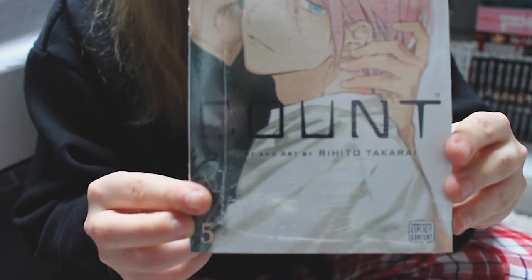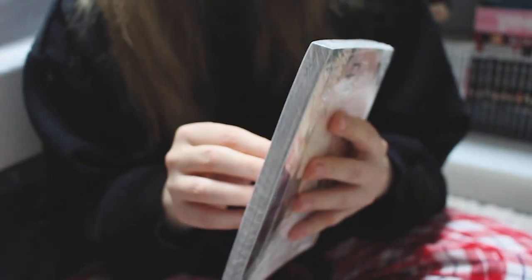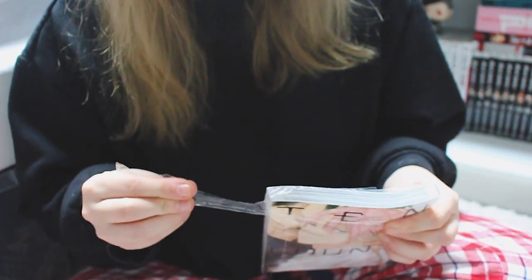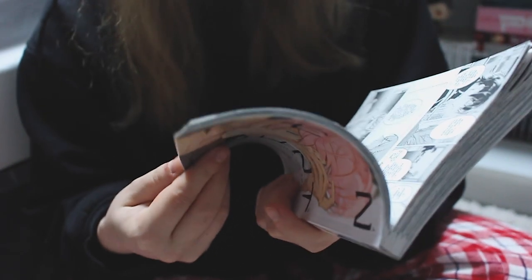Volume 4 of the series is arriving tomorrow, so let's open these real quick — I'm very excited. We have 10 Count volume 5. I'm gonna quickly take it out of the plastic. So I ordered volumes 3, 4, and 5 because those were the volumes I was missing, and I waited so long for volume 3 to come back in stock on Amazon. It was finally in stock again, so I was very excited.